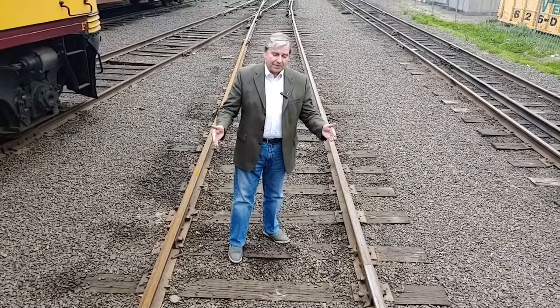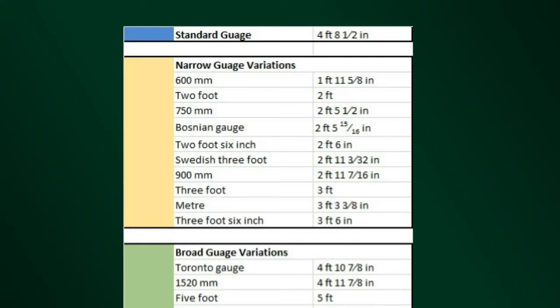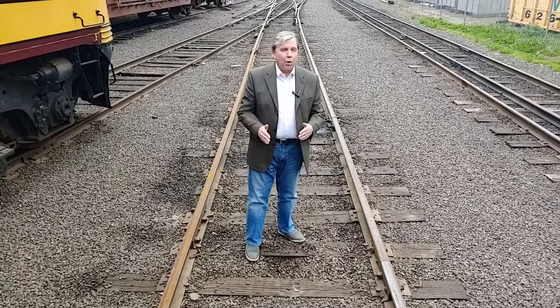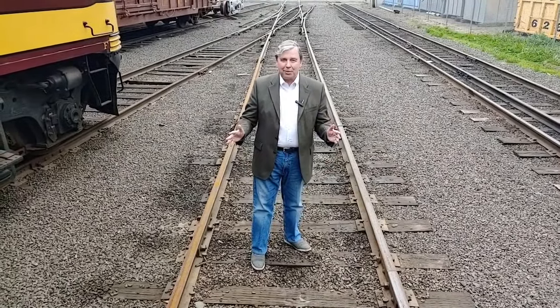Now more or less, the standard gauge became the standard, but that wasn't the only one. There was narrow gauge tracks — everything from 1 foot 11 and 5/8 inches all the way to 3 feet 6 inches — considered narrower gauge railroad tracks. Those were quite popular in mines or in logging situations where you had to make tight turns around different topography and certainly in mountain railroading.